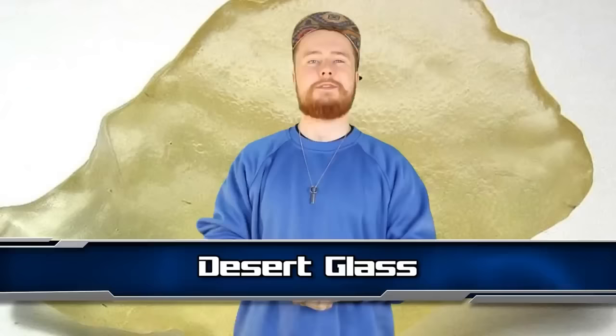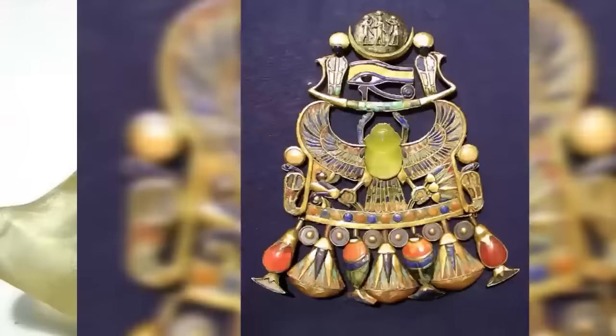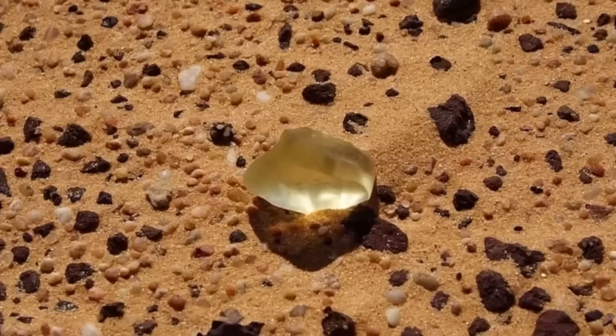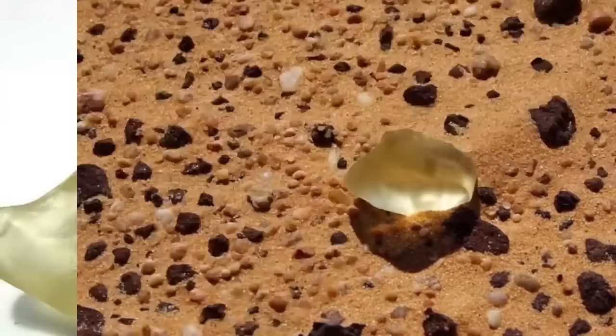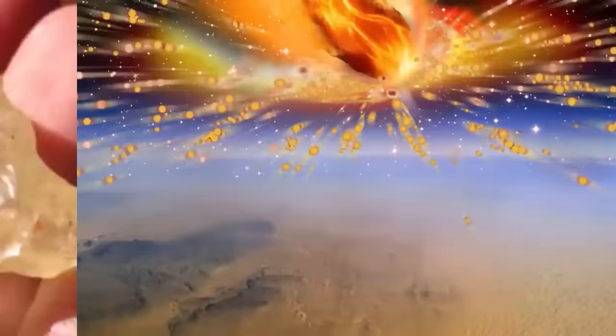Moving on to number 7, we have Desert Glass. When scientists tested a scarab jewel that belonged to Egyptian pharaoh Tutankhamun, they were surprised to find the glass inside came from before the earliest Egyptian civilization. They found it came from a thin sheet of glass sprinkled across a huge part of the Sahara Desert, calculated to have been made by a meteor impacting the atmosphere and creating a huge fireball cooking the sand below with temperatures of up to 18,000 degrees Celsius, or 32,500 degrees Fahrenheit.